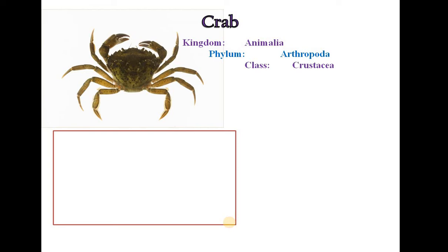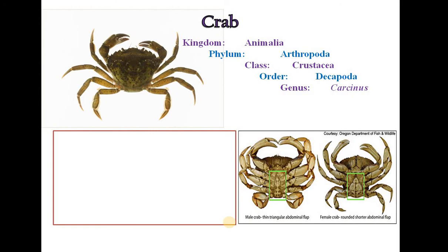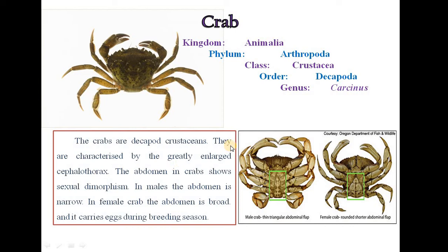Crab belongs to Kingdom Animalia, Phylum Arthropoda, Class Crustacea, Order Decapoda, Genus Carcinus. The crabs are decapod crustacean organisms characterized by a greatly enlarged cephalothorax. The abdomen in crabs shows sexual dimorphism: in males the abdomen is narrow, and in females the abdomen is broad and carries eggs during the breeding season. This is how we can identify male and female crabs.